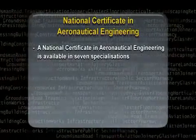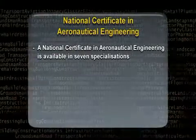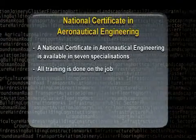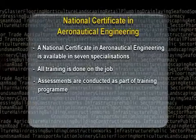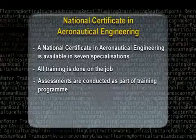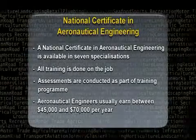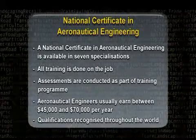A national certificate in aeronautical engineering is available in seven specialisations, with further qualifications available in aviation support and aircraft servicing. All training is done on the job. Assessments are conducted as part of a training programme agreed between the business, the trainee, and the aviation tourism and travel training organisation. Aeronautical engineers usually earn between $45,000 and $70,000 per year, and the qualifications you receive in New Zealand are recognised throughout the world.